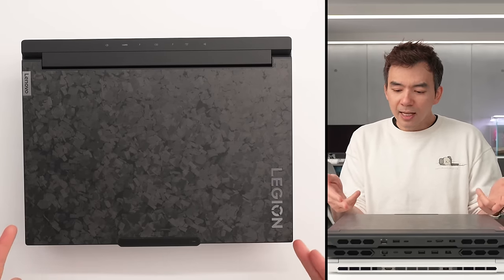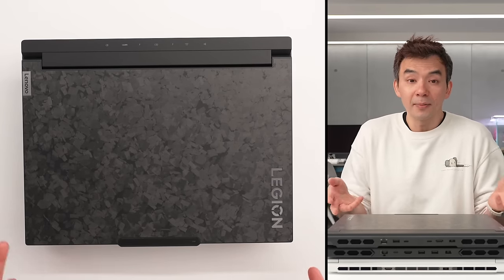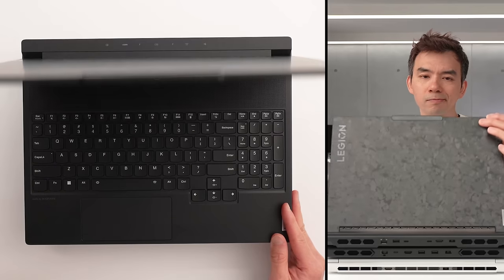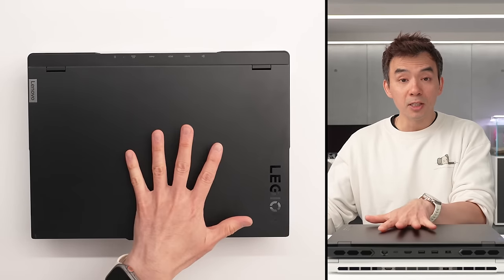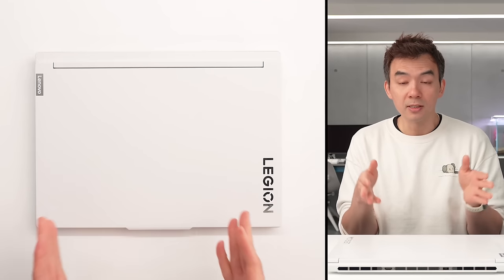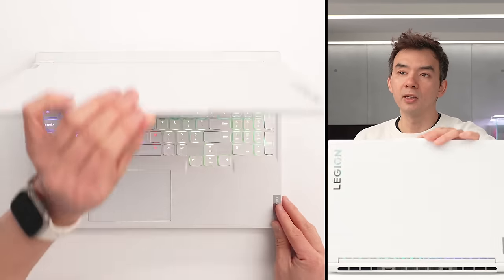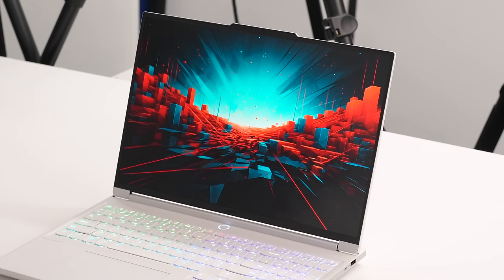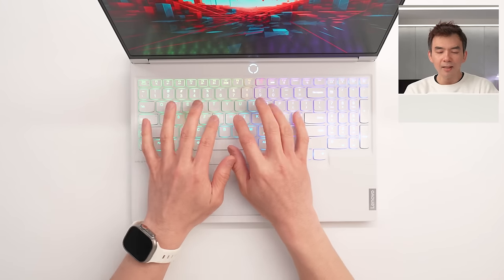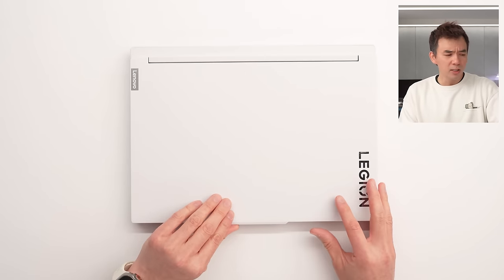First up is Lenovo with their Legion lineup. These laptops have been consistently awesome for the past three or four years — they used to truly suck about seven years ago, and then something happened and they got awesome. Up top is their Legion 9 — forged carbon fiber, looks super sick, but the internals haven't changed much, just a 14th gen chip. Same with the Legion Pro 7 — awesome device but just a chip drop. The new one is the Legion 7: all-new design, all-new form factor, completely redesigned thermal system, and it's white, which is already winning. The keyboard is arguably one of the best in the industry — it's basically a ThinkPad keyboard on a gaming laptop.